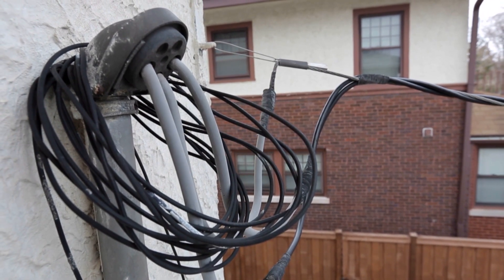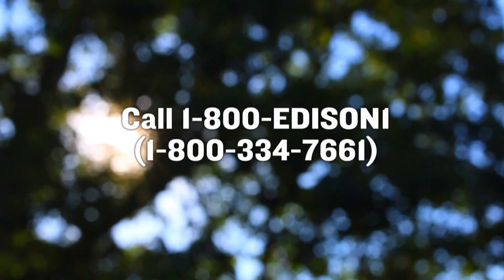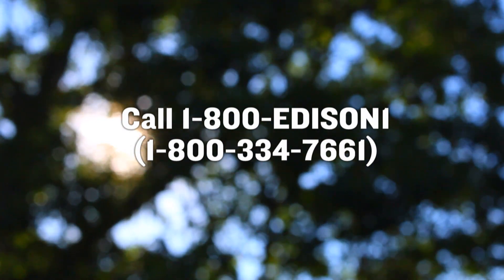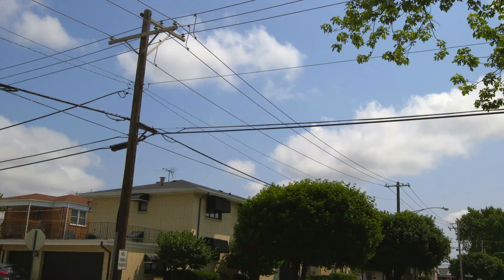To help ensure your safety, call us at 1-800-Edison-1 to de-energize the line, or ask to speak with a vegetation management team member if you have any questions about tree maintenance near power lines.